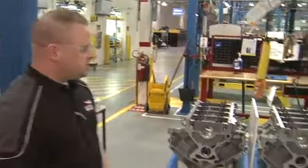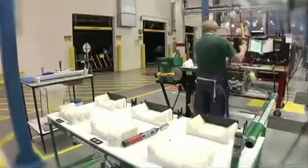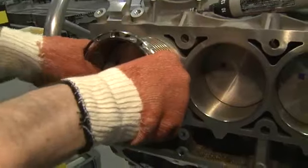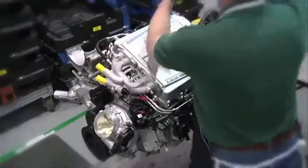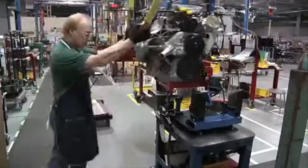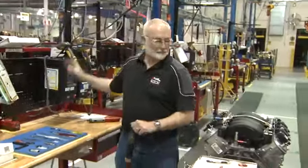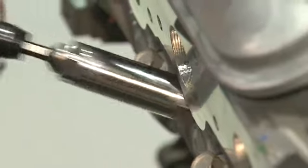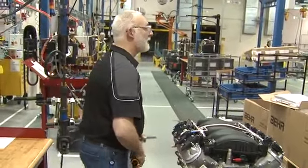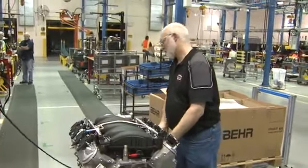This would be the first station in the assembly process — we start with a bare block. They move the block from station to station, adding cams, pistons, cranks, valves, spark plugs, even superchargers — everything it takes to make a race engine. At each stop, there's a parts assembly waiting and a barcode scanner to sync the torque of the tool to the part. It's a system that's nearly foolproof, allowing GM to offer a 100,000-mile warranty on an engine that's built to abuse.